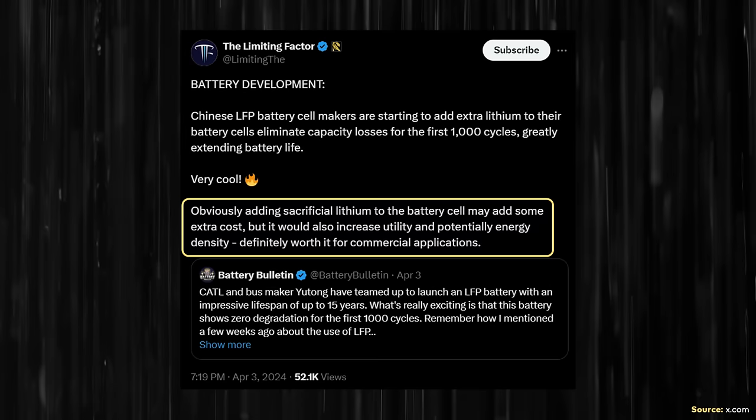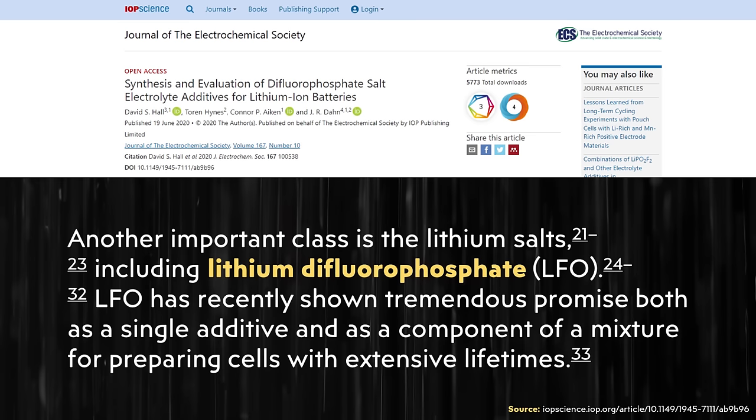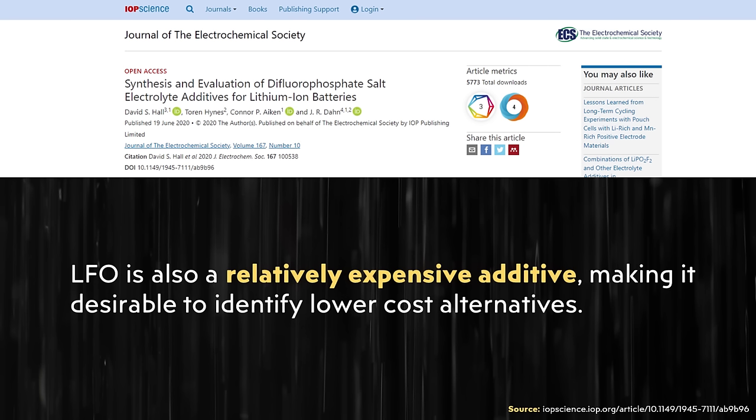I came across a research paper on the IOP Science website published in the Journal of the Electrochemical Society, and it specifically noted: "LFO is also a relatively expensive additive, making it desirable to identify lower cost alternatives." Unfortunately, I don't know how much adding LFO to the battery electrolyte adds to the battery cost. But nonetheless, if it does add a decent amount more cost, this would make more sense for commercial applications where extremely long life is important — say for trucks, heavy machinery, etc.